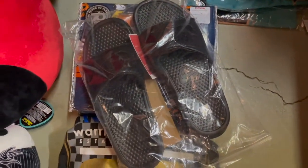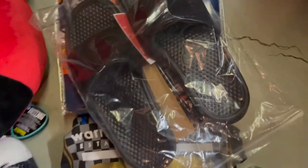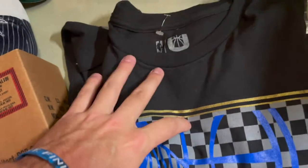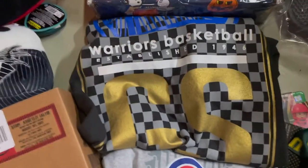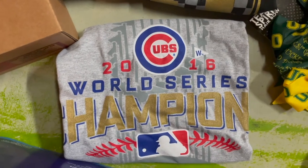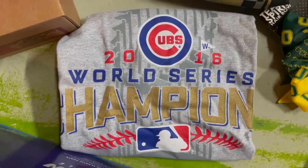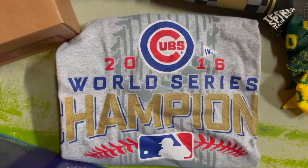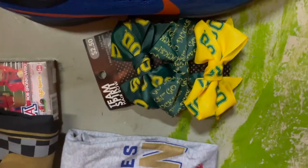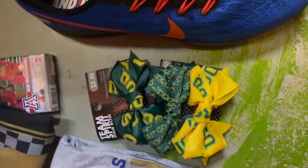We got these Nike flip-flops — I got these from Kohl's for free using Kohl's Cash from the pools and sold them for 35 bucks. This Warriors shirt I got from Gabe's for three dollars, sold it for 17.99. These World Series Champion Cubs shirts — I actually have an entire case of those, about 200, in a wholesale lot if anyone's interested. And these Oregon bows — paid about five cents a piece, someone bought three of them on Poshmark for about ten bucks.